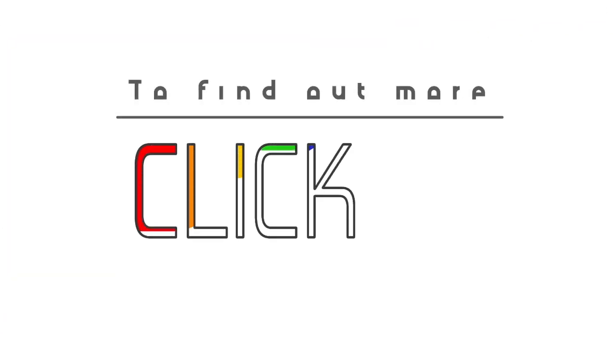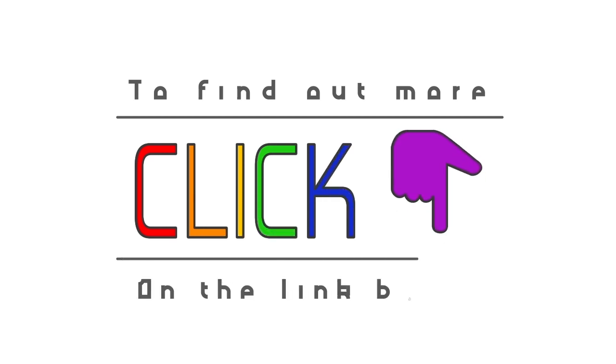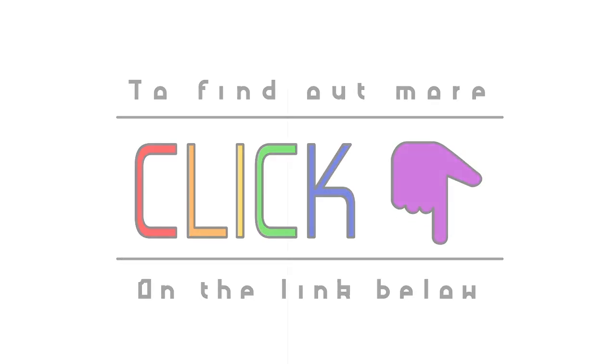If you want to know how to use data more effectively, check out the link below for more information.